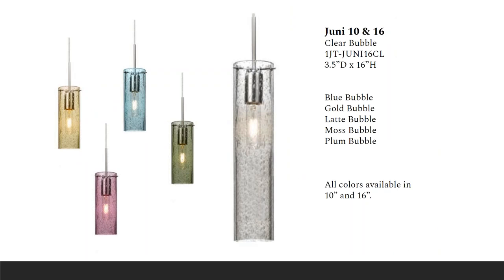The Juni Pendant comes in a 10 and a 16 inch size and is one of the top sellers for BASA overall. It's composed of a transparent glass cylinder with an interesting bubble pattern blown randomly throughout the glass. Both heights are at a three and a half inch diameter. All kinds of lamping options are available, and this one retails for about $250.